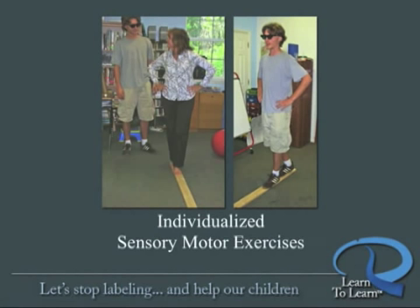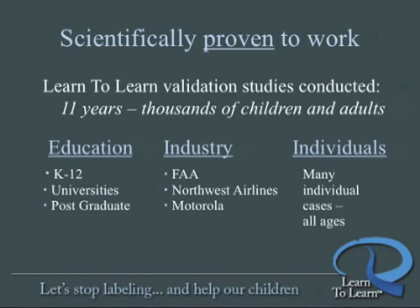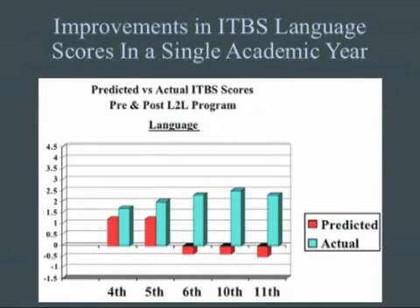Both the online cognitive assessment and games and the sensory motor assessment and exercise program are scientifically proven to work. Eleven years of validation studies involving more than 17,000 children and adults reinforced the consistent power of Learn to Learn to change lives. This graph shows before and after Learn to Learn results in a single academic year for predicted and actual standardized test scores in math, 4th through 11th grade — look at the enormous difference in scores predicted by norms and the actual scores achieved by students after participating in Learn to Learn.